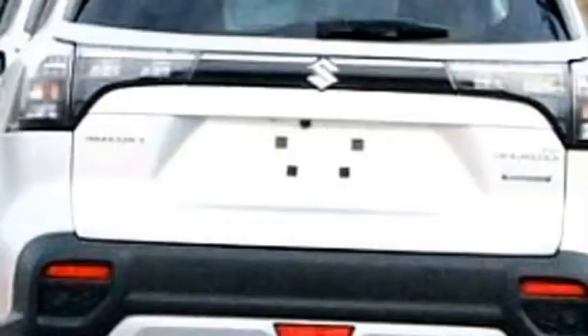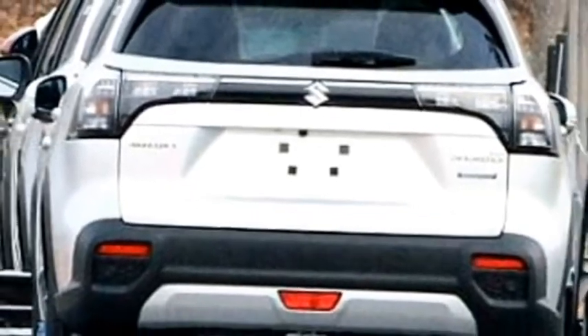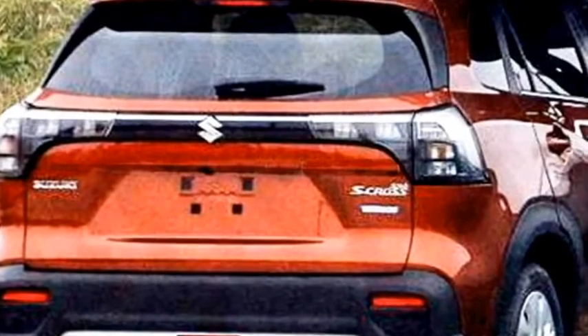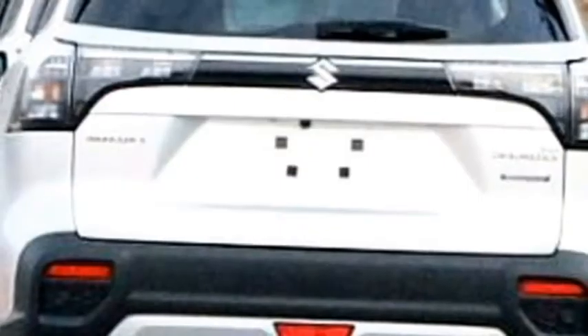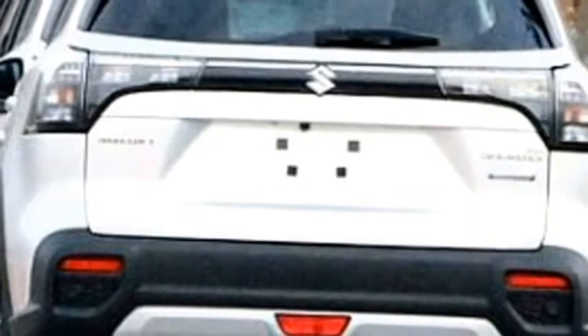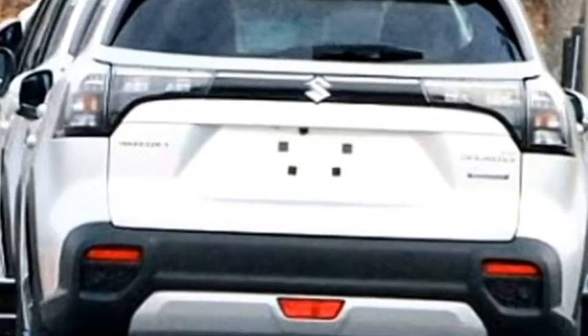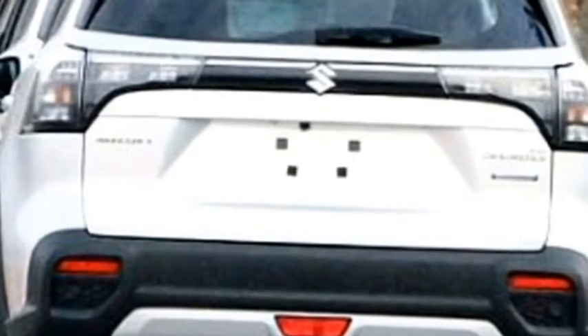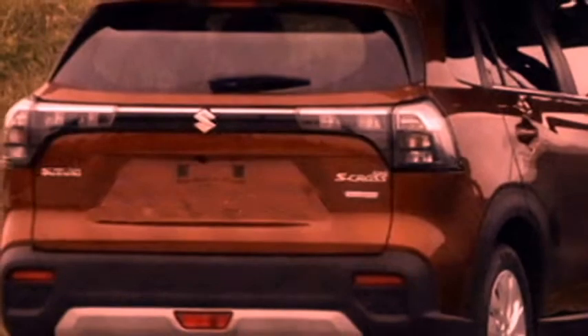The rear profile receives a new set of LED taillights, a thick black strip which joins the two taillights, Suzuki badging at the center of the boot, rear washer and defogger, rear wiper, a tailgate-integrated spoiler, a spoiler-mounted emergency braking light, a shark fin antenna at the roof, rear fog lights and reflectors, an updated rear bumper with black cladding, and a rear silver skid plate.